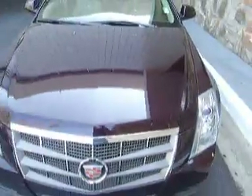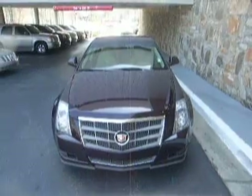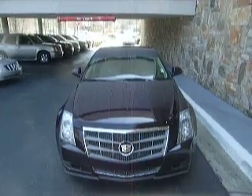And this concludes our video for the Black Cherry 2009 Cadillac CTS. For more videos, check us out at ClassicAtlanta.com or give us a call at 770-394-9100. Thanks for watching and hope to see you soon.